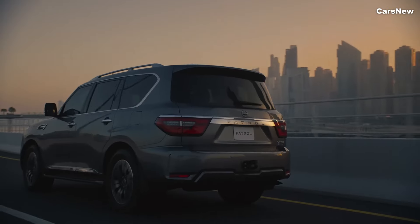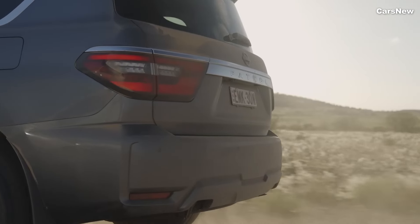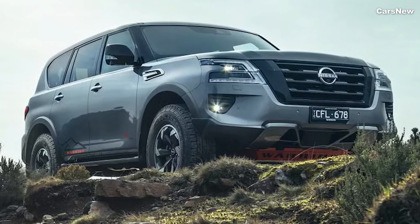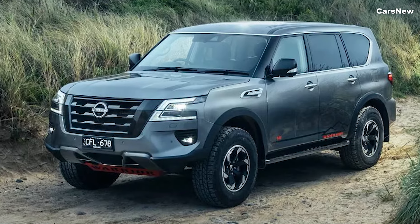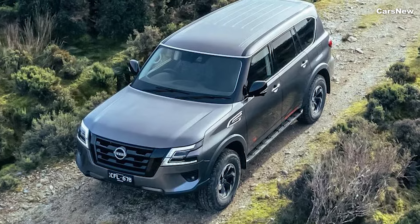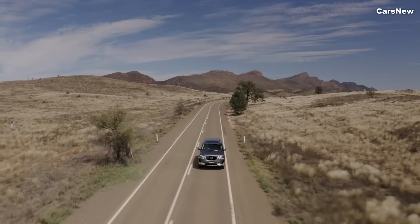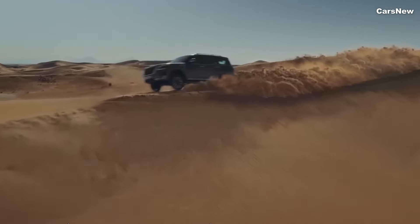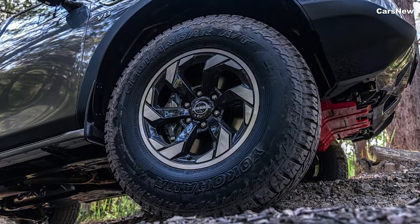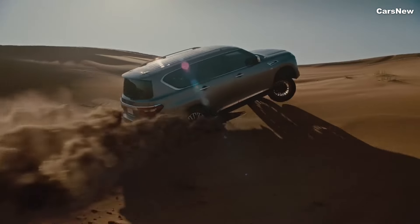The 2025 Nissan Patrol Y63 features a bold and commanding exterior design that reflects its off-road prowess and premium positioning. The front end is dominated by a larger, more angular V-motion grille, flanked by new LED headlights that offer enhanced visibility and a modern look. The sculpted hood and muscular fender flares emphasize the Patrol's strength and ruggedness, while the newly designed alloy wheels and elevated ride height enhance its off-road capabilities.